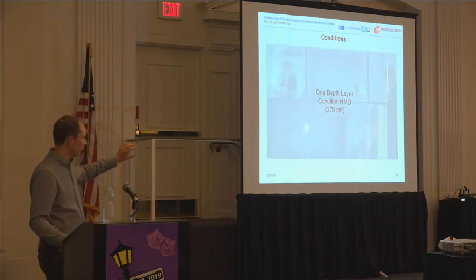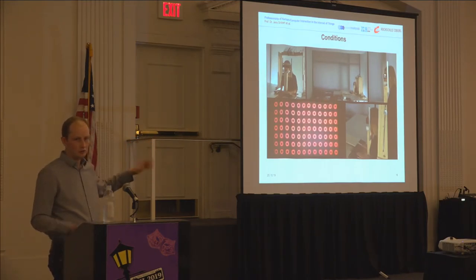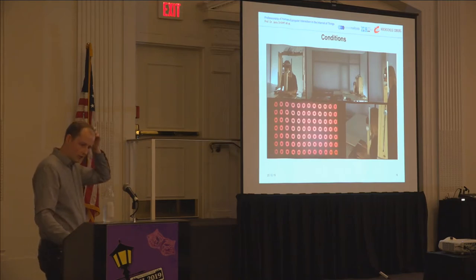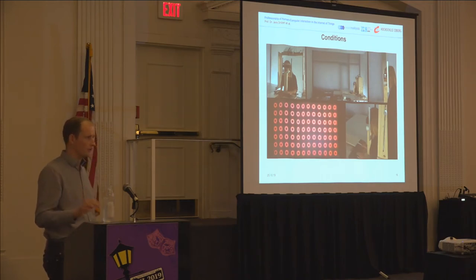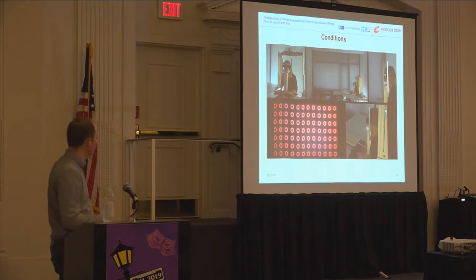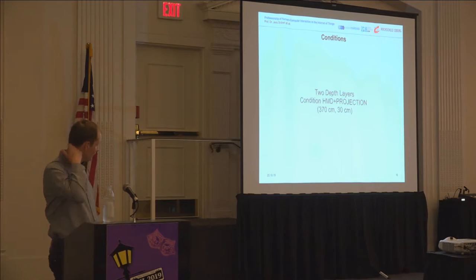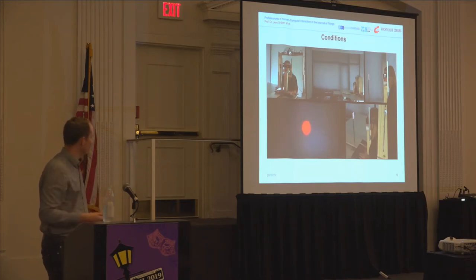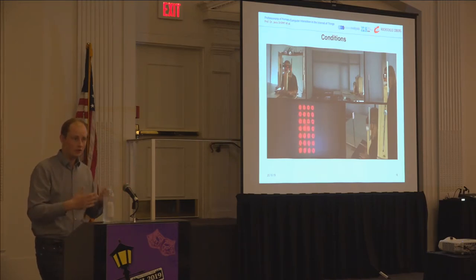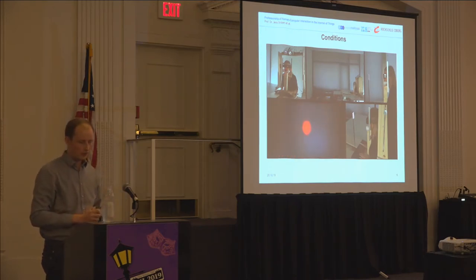Here is one condition filmed with a single camera through the HMD — you don't have a stereo effect, but you get the idea. The user had to press keys on the keyboard to conduct the task. This was the two-depth-layer condition, where participants had to focus back and forth between the two layers of information jointly presented.